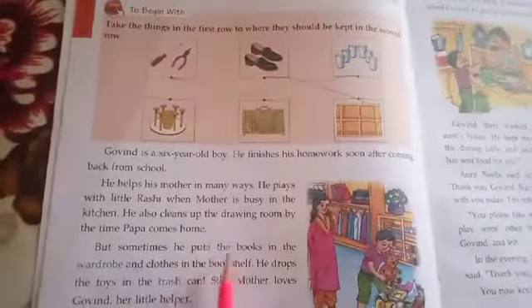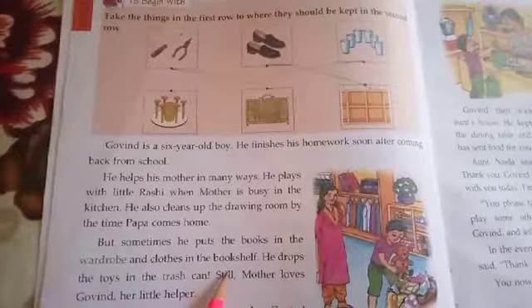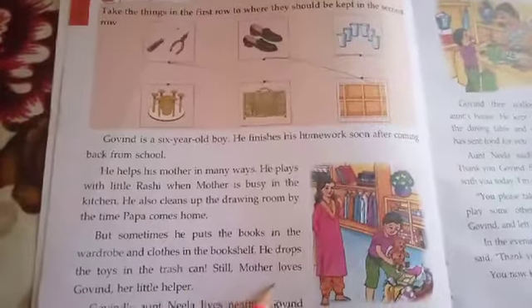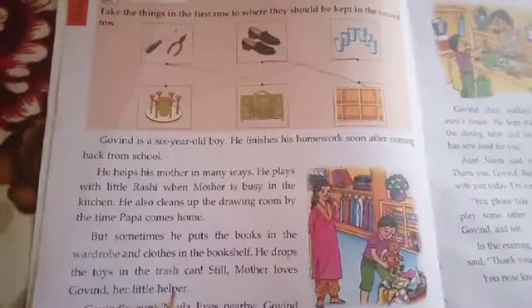But sometimes he puts the books in the wardrobe and clothes in the bookshelf. He drops the toys in the trash can. Still, mother loves Govind, her little helper.